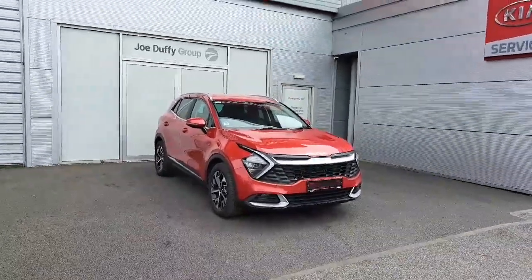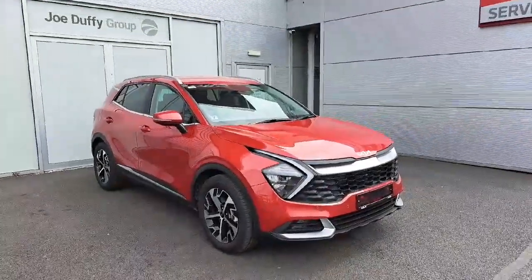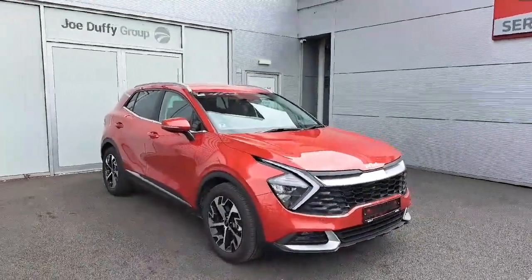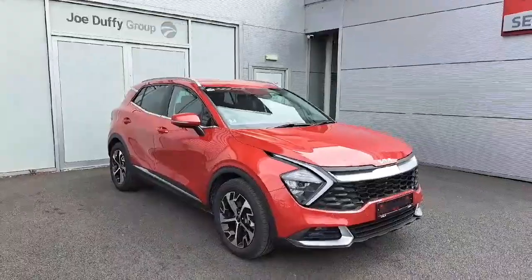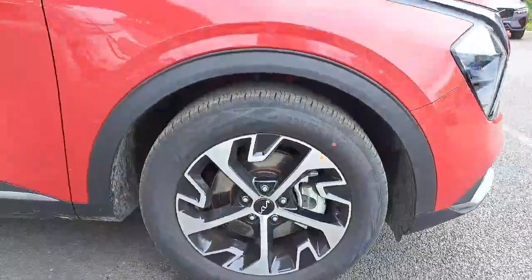Hello everyone, Luke here from Joe Duffy Kia, just doing a quick video on this 2023 Kia Sportage K3 mild hybrid diesel in infrared. It has 18-inch alloys with Continental tires on the car.